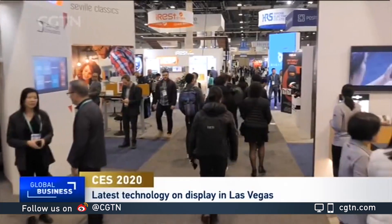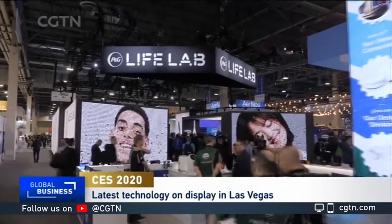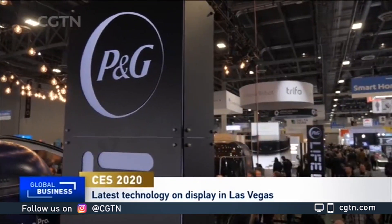It is still in full swing here in Las Vegas, as we've been seeing tens of thousands of visitors touring this gigantic convention center. We're talking about some 4,500 companies representing the gaming, health, cosmetics, transportation, entertainment, and many other industries.